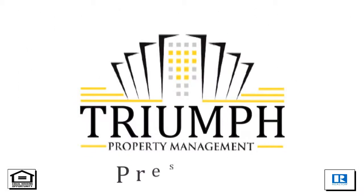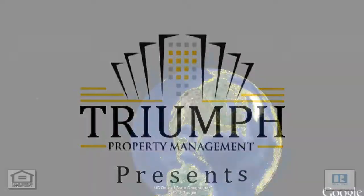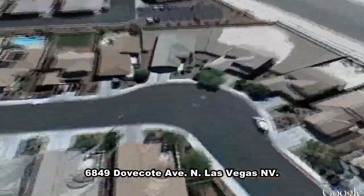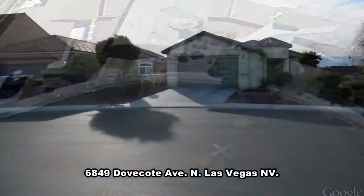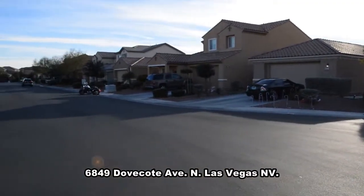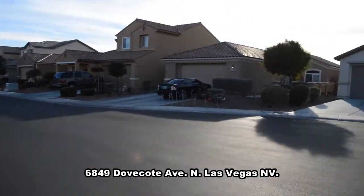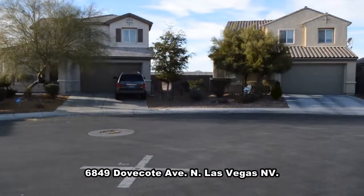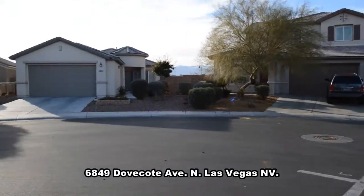Tri-Property Management in Las Vegas, Nevada presents a one-story house on 6849 Dove Corte Avenue in North Las Vegas, Nevada. This home is located in the Aliente part of North Las Vegas.